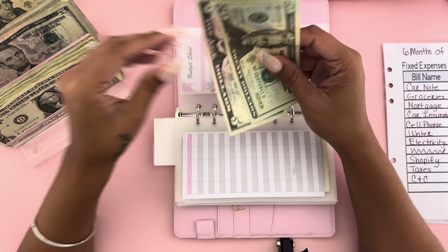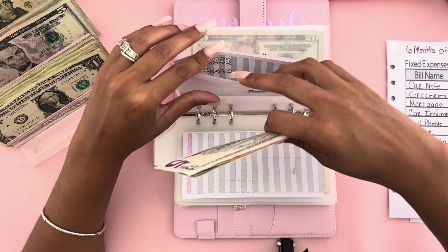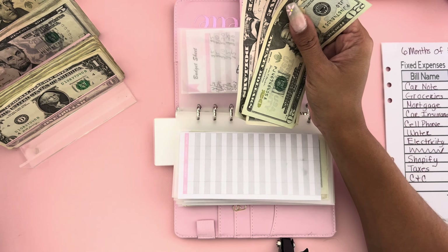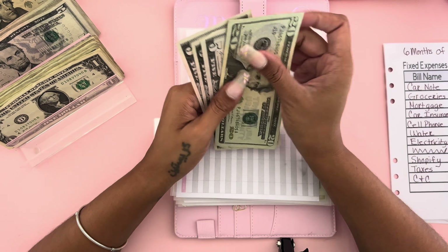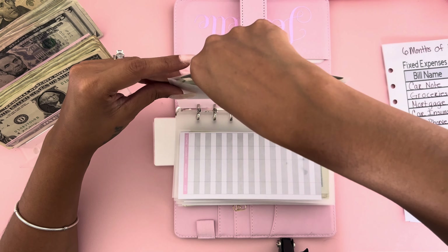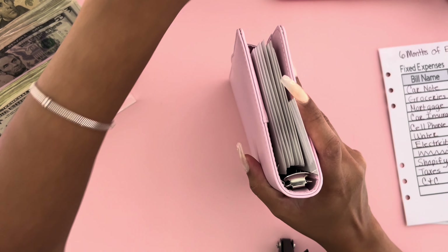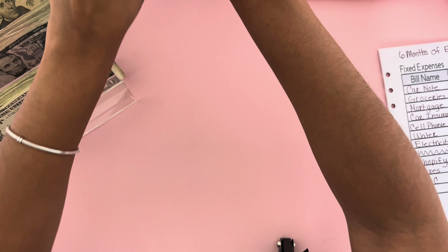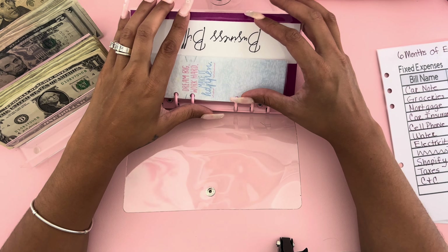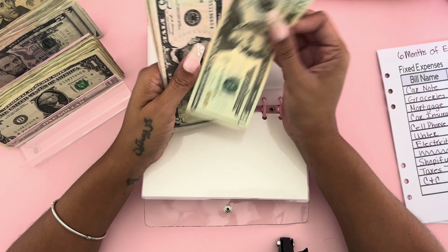Car insurance now has a total of 39 dollars. Cell phone is going to get ten dollars — we have 25, 26, 27, 28 in there, adding ten, so now a total of 38 in cell phone. I'm trying to reach six months of expenses — it's going to take a while but I'm glad I'm starting somewhere. Water is going to get ten dollars — we have 35 in water. Electricity is going to get ten dollars — adding a twenty, now a total of 40 in electricity.